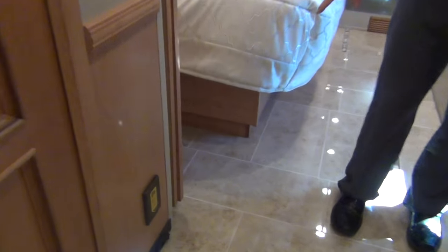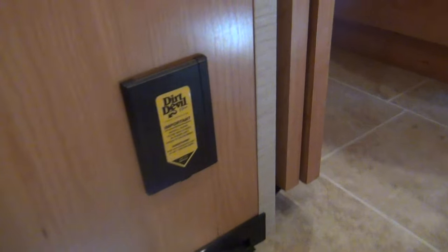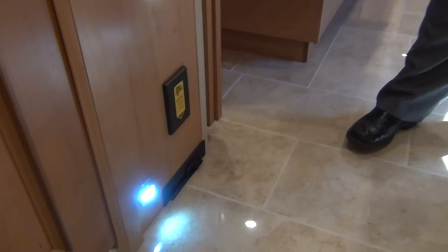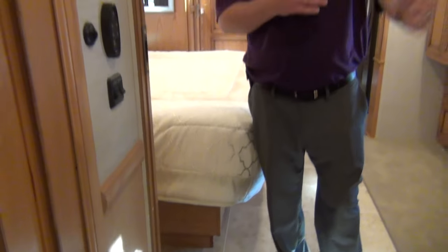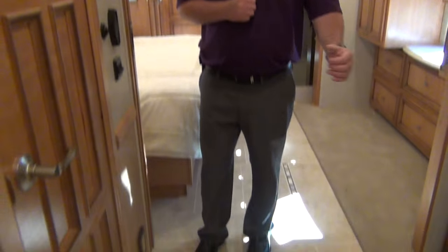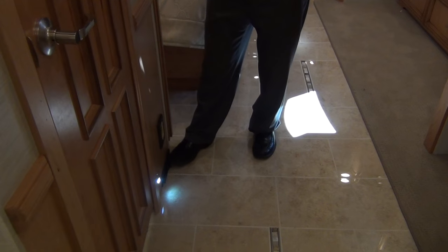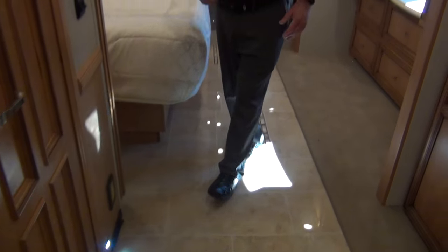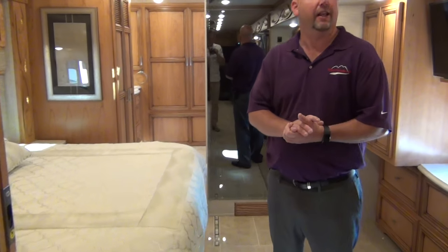We also have a central vac system in this coach. You can hook up attachments — it comes with them — but my favorite feature is it works like a power dustpan: just click it on with your foot, sweep right in, click it off, and you didn't even have to bend over. My kind of laziness.